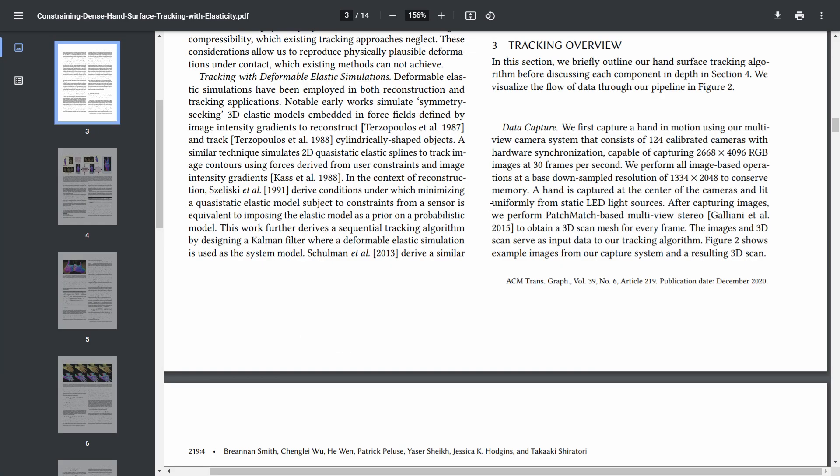I actually published a paper — I'm going to link to it in the description of this video so you can read it if you like. In the tracking overview on page 3, they describe how they actually did this. A multi-view camera system consists of 124 calibrated cameras to obtain a 3D scan mesh for every frame. The images and 3D scans serve as input data to the tracking algorithm. It doesn't mean you need all these cameras in your Quest — just train an algorithm to detect very complex hand movements and gestures.